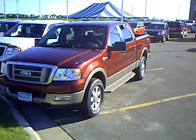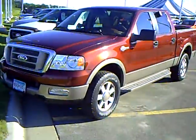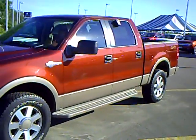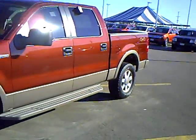Hi, this is Rick Schrader with Mills Ford Lincoln Mercury Jeep in Willmar, Minnesota, and what we have here is a 2005 Ford F-150 with the King Ranch package.